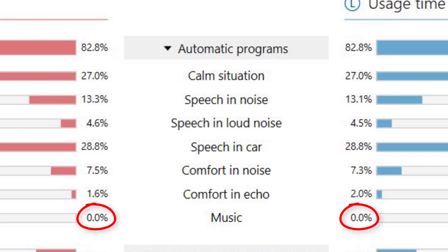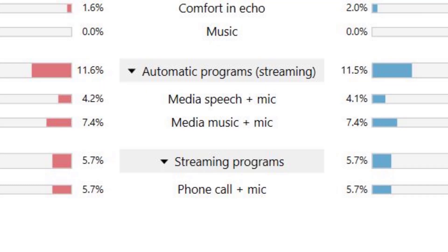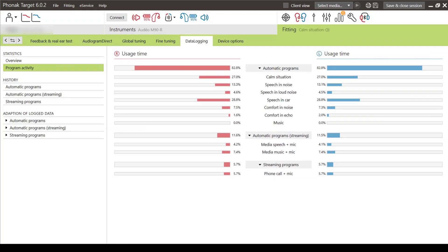Obviously, this individual is not much of a music connoisseur. He also spends a good deal of time streaming audio from his smartphone — 11.5% of the time to be precise. AutoSense OS 3.0 also has the capability of differentiating speech and music and puts you into the best audio settings for that type of media. He spends 5.7% of his total wear time streaming phone calls. Based on the data logging, it is a good thing that he is in this level of technology because he definitely finds himself in a variety of different dynamic listening environments that his hearing aids can auto-adjust to.